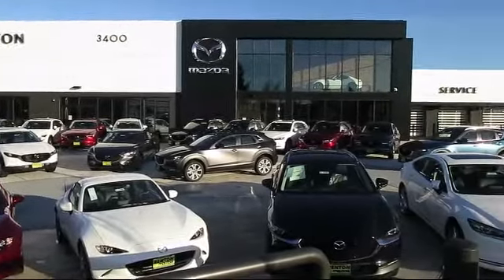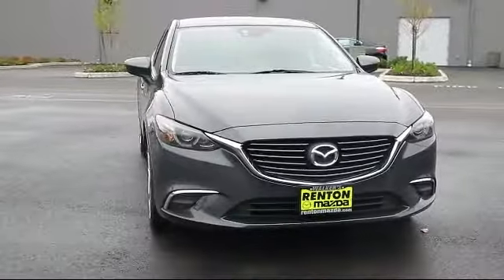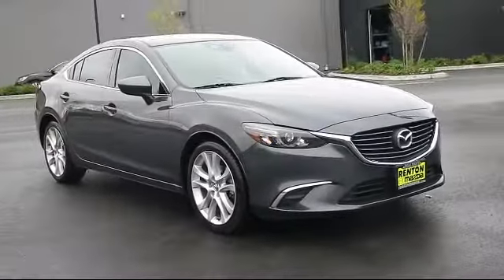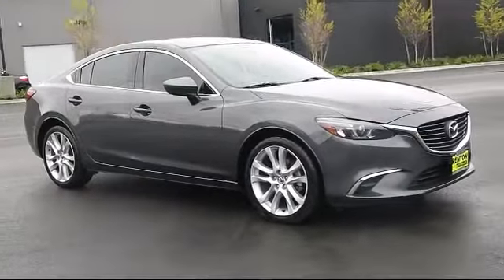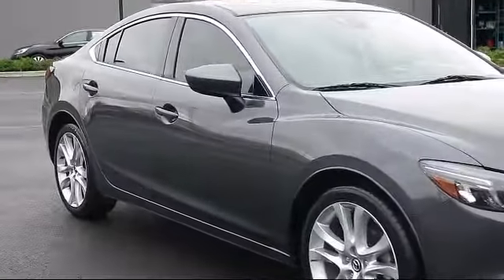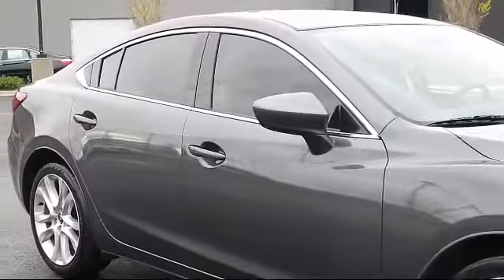Welcome to Walker's Renton Mazda. Here's a look at another vehicle from our great selection of cars, trucks, and SUVs. It comes equipped with front video monitor, power outside mirrors, speed proportional power steering, climate control, steering wheel controls,